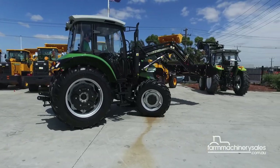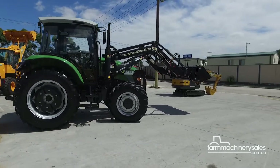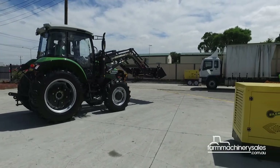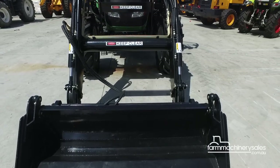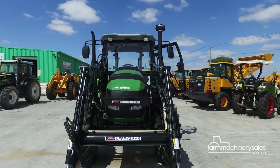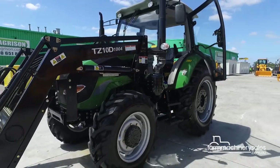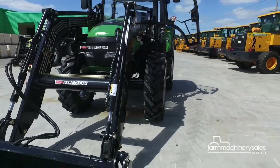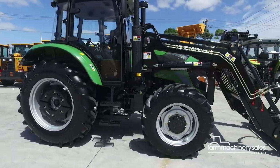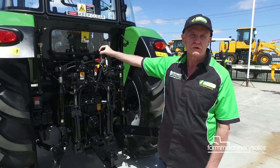The Agrison 100hp CDF tractor carries a price tag of $43,990 and comes standard with a front-end loader, 4-in-1 bucket and 5-year warranty. They are really good features that a lot of people just don't have. Very, very well priced. It's for the larger farms — 100 acres plus. It's a heavy-duty tractor. As you can see by the quality, it is a very good, very well-built tractor.